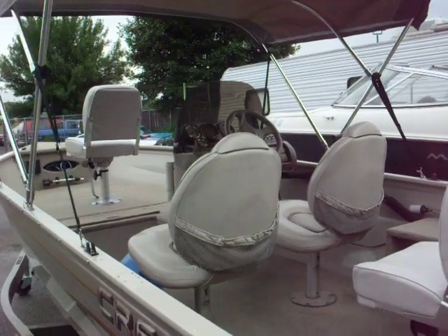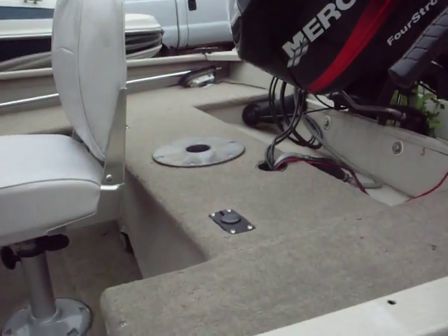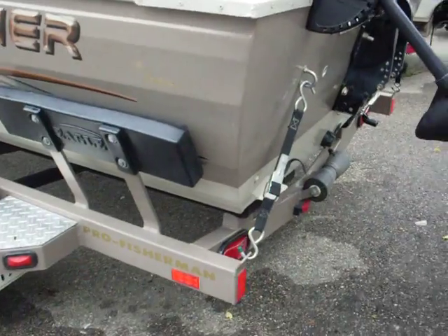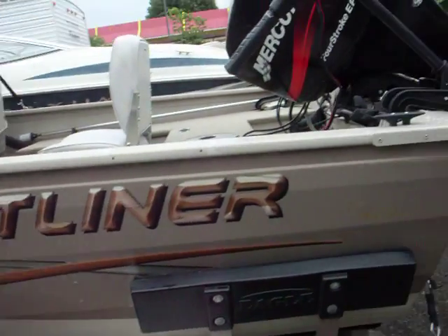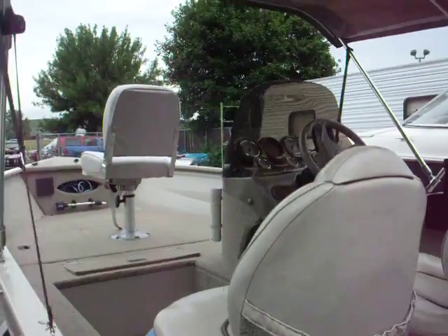Got four seats inside — you can move them up here as well. All the lights work, the bilge pump works. You can see it's in really good condition.